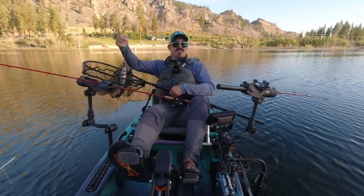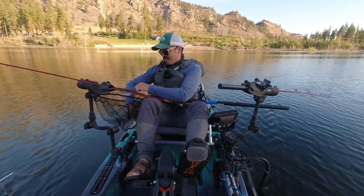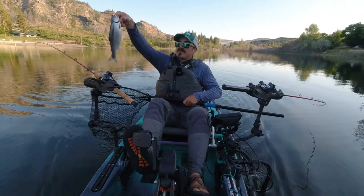I'm just using little crappie tubes for micro hoochies today — they work great. You can get a pack of those for like 99 cents. Here we go, another fat kokanee!